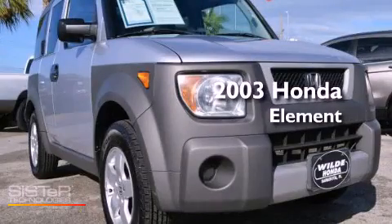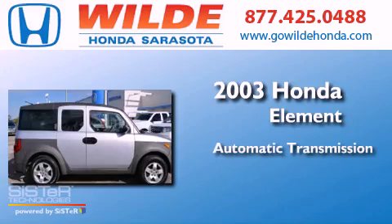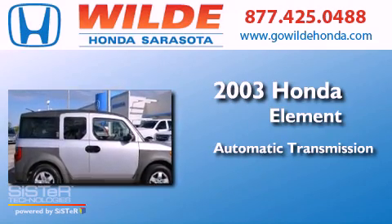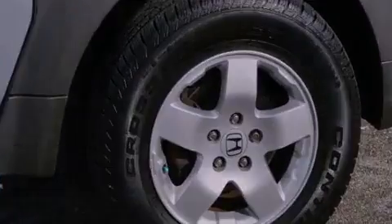This is a 2003 Honda Element. This crossover has an automatic transmission, an inline four-cylinder engine, and the added capability of four-wheel drive.